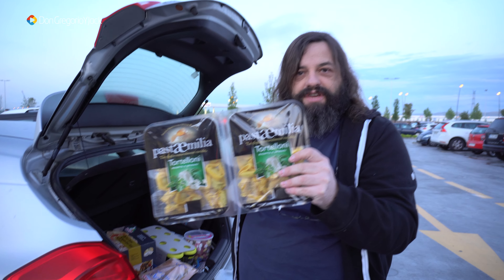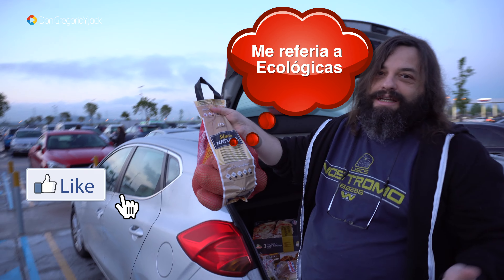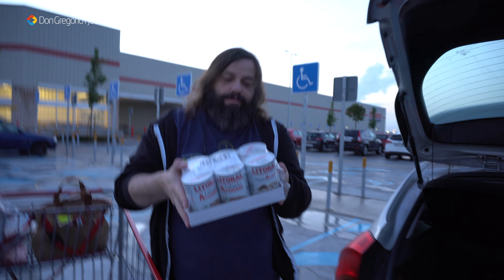Natillas de chocolate que le gustan mucho a Ana. No encuentra las de Danet aquí en el Costco, pero ha encontrado este equivalente de natillas de chocolate, que vienen también en un paquete tipo huevo. Ya va a tener natillas de chocolate porque estas las come ella sola.